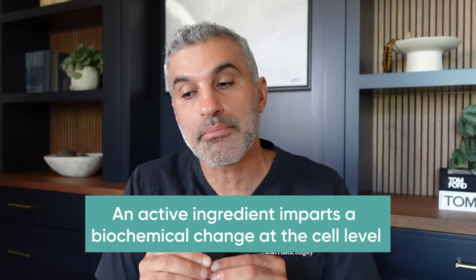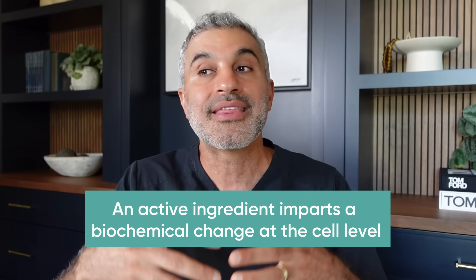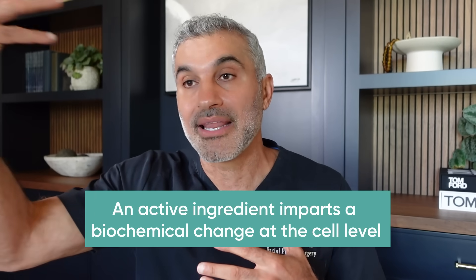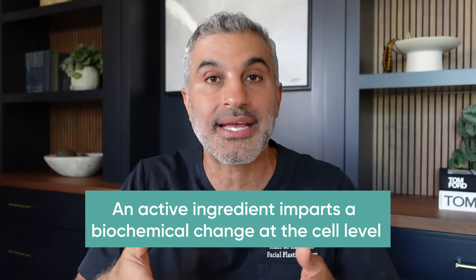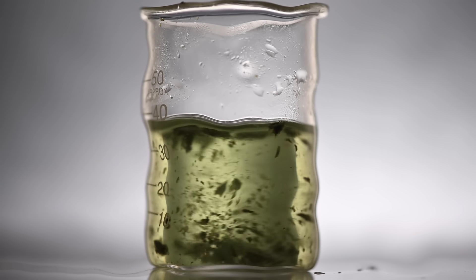By definition, that is what an active ingredient does. An active ingredient imparts a true chemical or biochemical change that is beneficial at the skin level so that we can see it. It's working at the cell level, and that changes everything. That's the whole story between something that's active versus something that is essentially just added because it sounds cool — like some rare algae that costs $300 a bottle but no one really knows what it does. What I'm sharing is stuff we know does something real at the biochemical level.